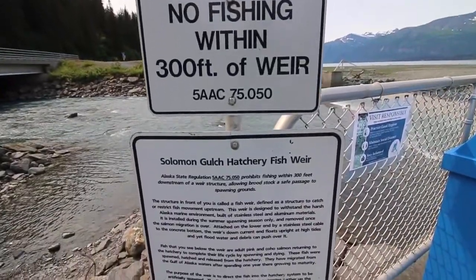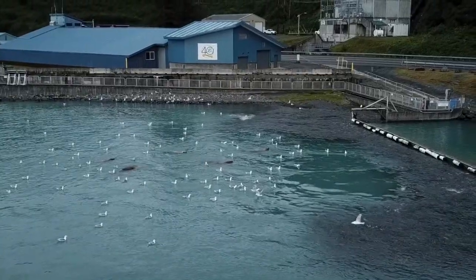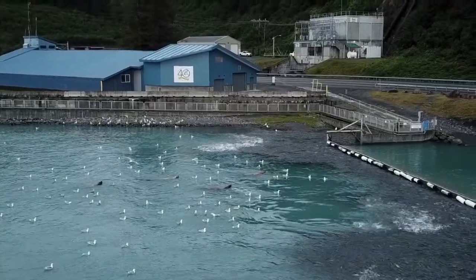The salmon are all trying to get upstream and spawn, but the fish hatchery has built a structure to block the salmon and escort them into the hatchery. It's inside there where the salmon complete their lifecycle, and they take the eggs and milk them.